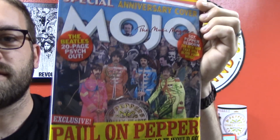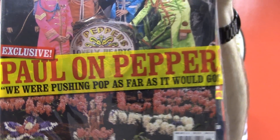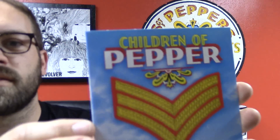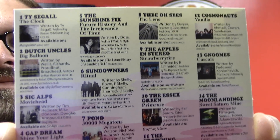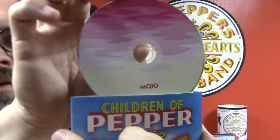And then I was also able to find the new Mojo magazine. You can see what's included there. These magazines all come with a free CD — this one's called Children of Pepper. Usually these CDs I listen to once and then never listen to them again, but we'll see how this one is.